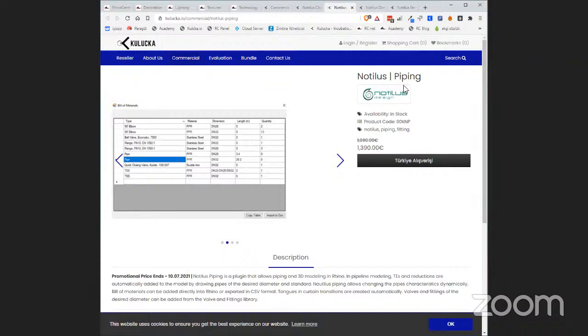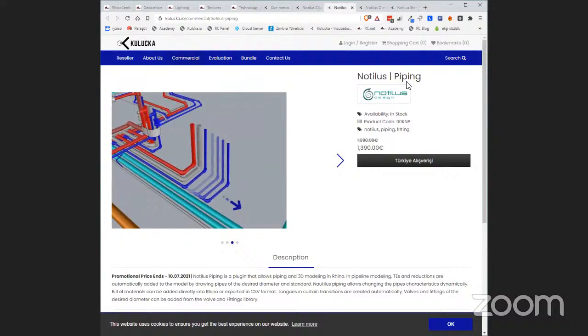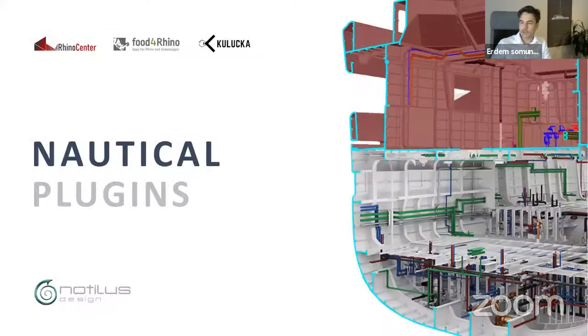I am Erdem, also a naval architect and marine engineer. After working many years in shipyards, I established my company providing naval architecture and marine engineering services. We mostly use Rhino for modeling and workshop drawings. Over time we had the chance to improve our methods and developed some very nice tools for efficient and accurate design, shaped according to how we work and our customers' demands. We then took the decision to share them with the world.